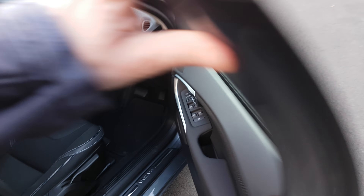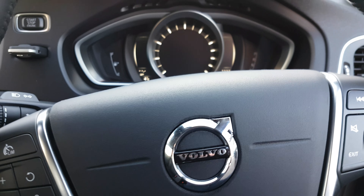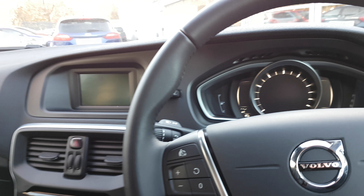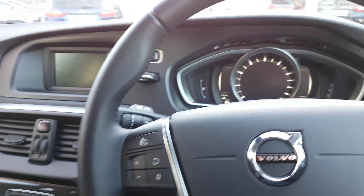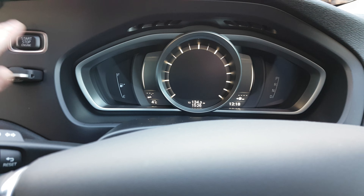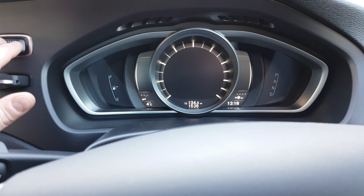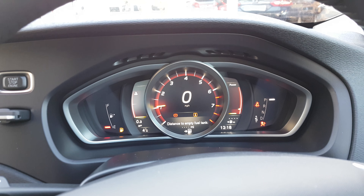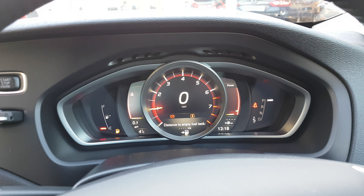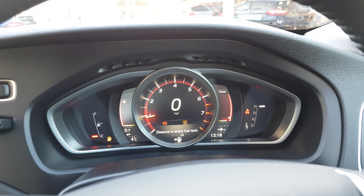And I'll show you inside. As you'd expect from a Volvo, extremely good quality cabin — very high spec, with this lovely digital display that you can actually customise. Firing it up there, it has a few other views that you can install on that, depending on how you like the car to look. But as you can see, it looks absolutely fantastic.